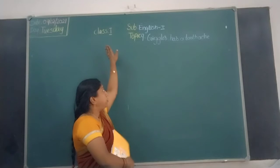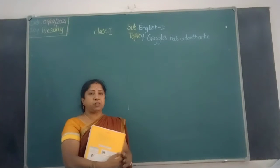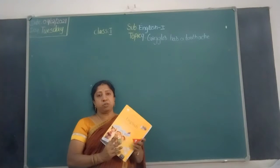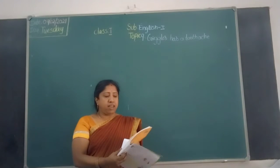Hello children, welcome to First. Let's subject English 1, topic lesson number 9. Today let's continue — take out your English textbook, page number 94.